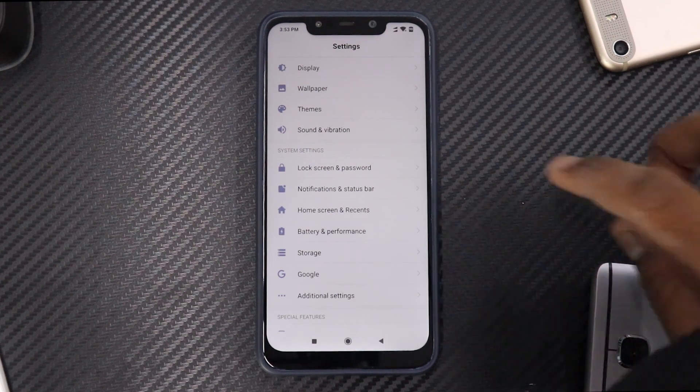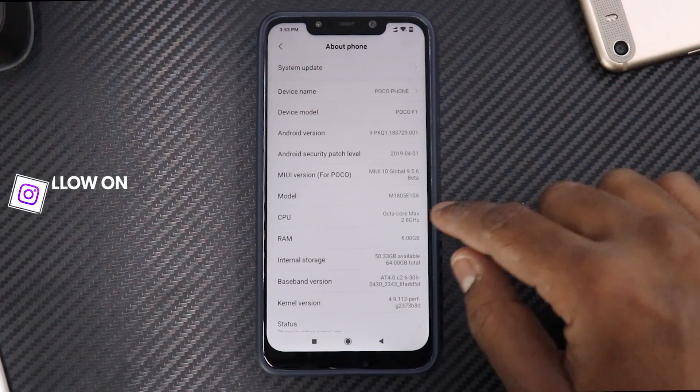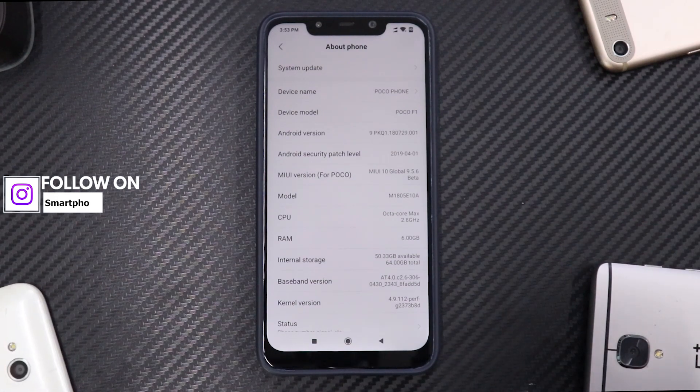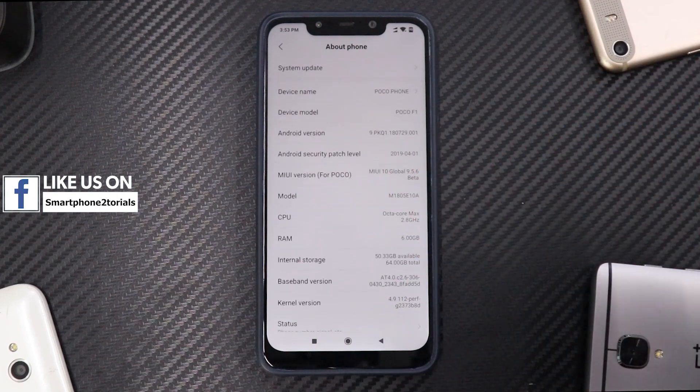Alright guys, welcome to another video. As you can see, this is my Xiaomi Pocophone F1, one of my favorite phones till date — it's turning out to be a great phone. If we go to About, you will see we are running MIUI 10 Global Beta 9.5.6, based on Android 9 Pie. This is the 6GB variant and the security patch is 1st of April.